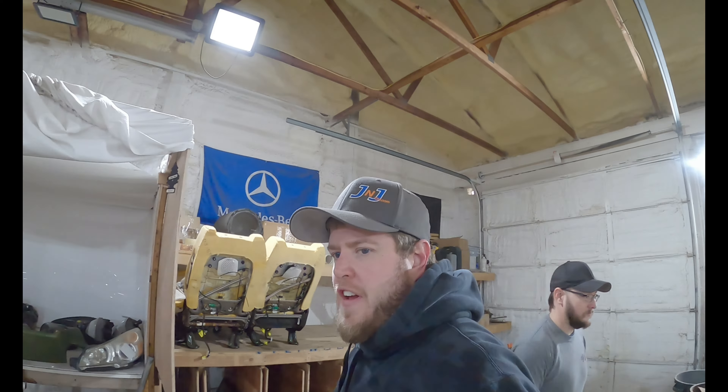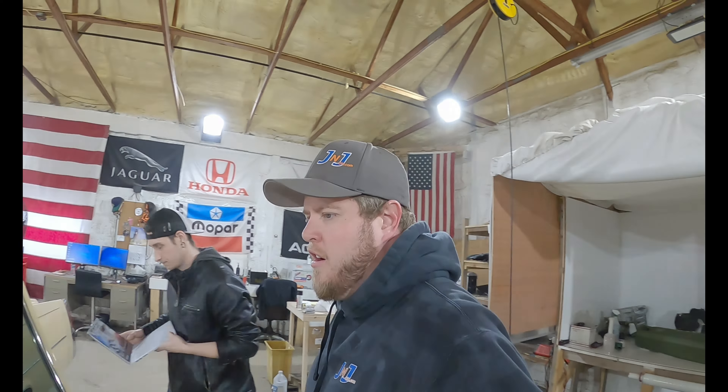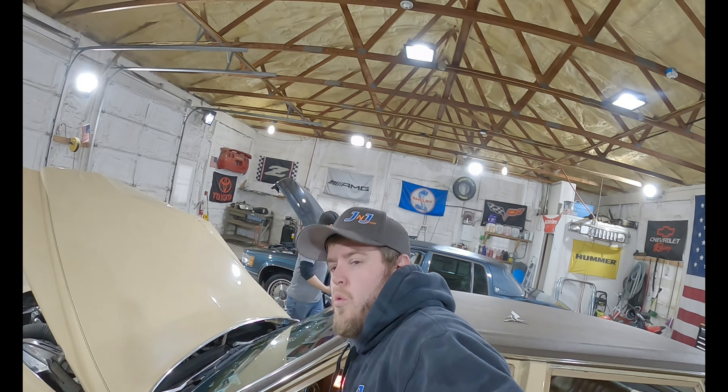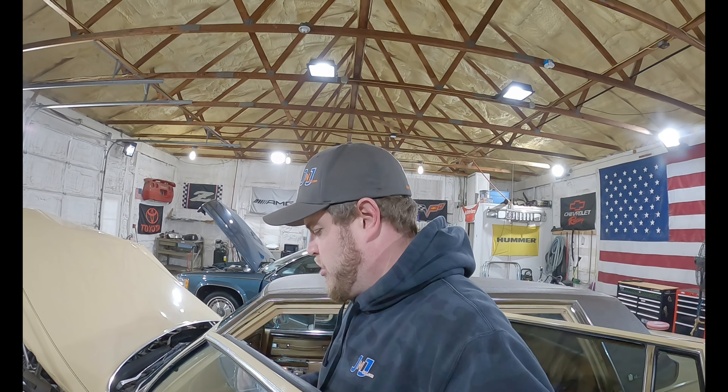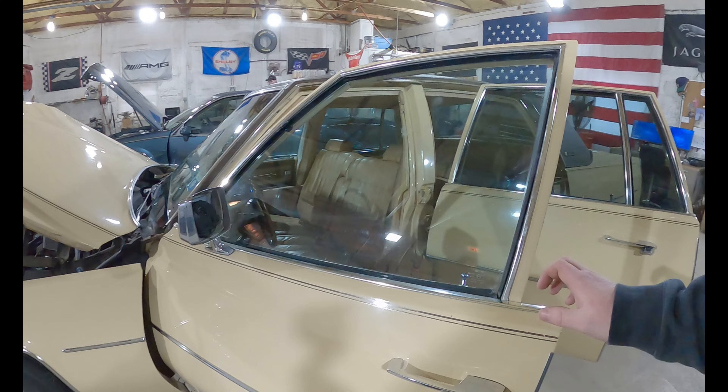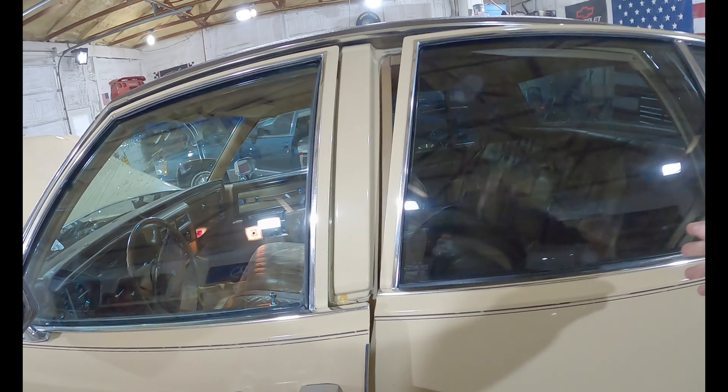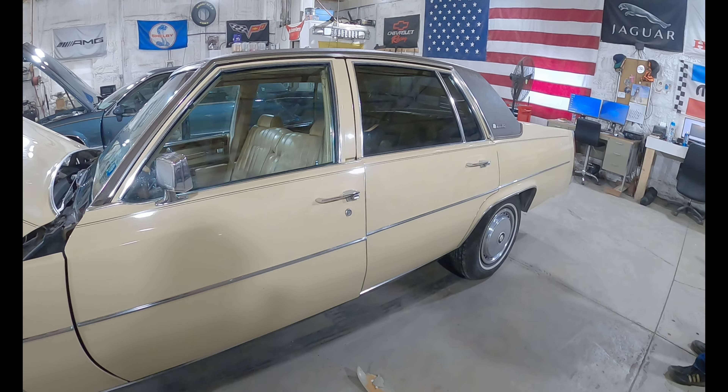We'll check out some of the features in here. Like I said, that motor is going to be sold complete — see if we can hold this. All the belt-driven accessories, ready to drop in. I don't know, I'd swap it into something if I was building a sweet rat rod. That's a unique motor.